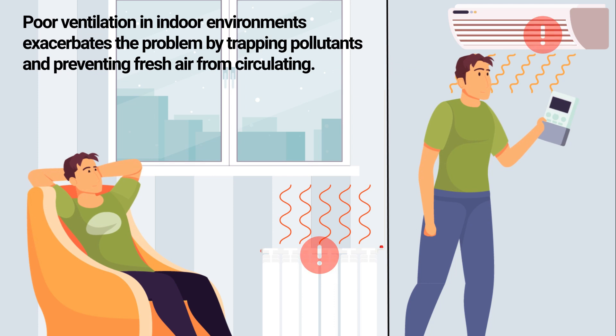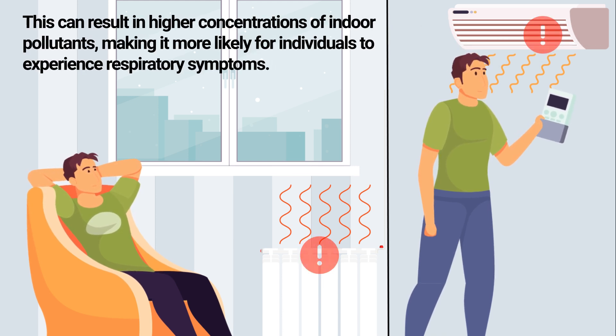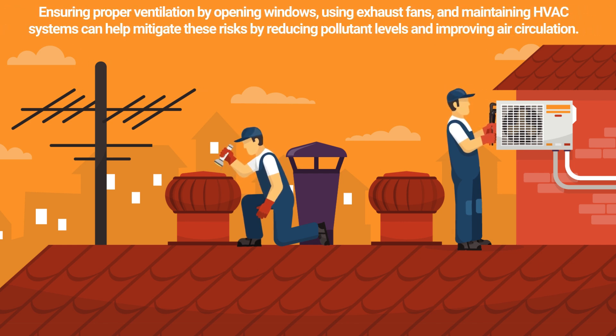Poor ventilation in indoor environments exacerbates the problem by trapping pollutants and preventing fresh air from circulating, resulting in higher concentrations of indoor pollutants and making it more likely for individuals to experience respiratory symptoms. Ensuring proper ventilation by opening windows, using exhaust fans, and maintaining HVAC systems can help mitigate these risks by reducing pollutant levels and improving air circulation.